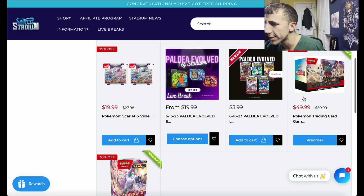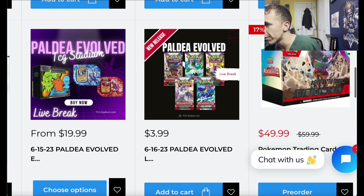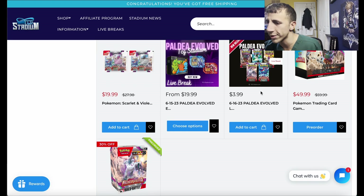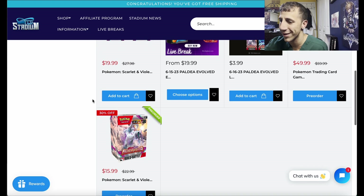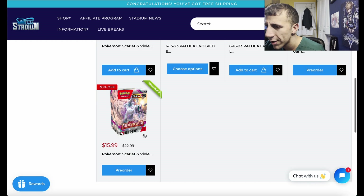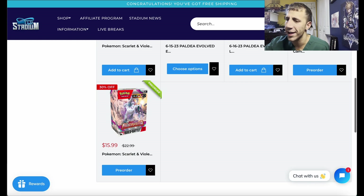I still don't like the building battle stadium stuff — it's just too much. The building battle box is $15.99 and I believe it only comes with four packs, so the price per pack is just not good, even with 10% off.